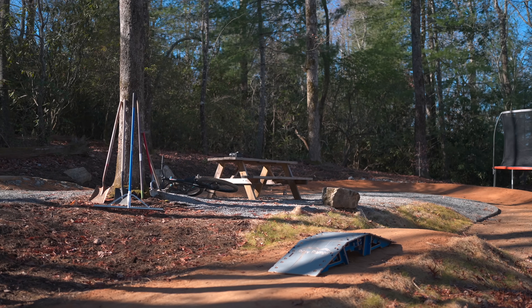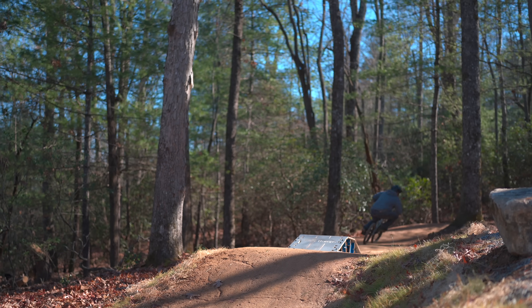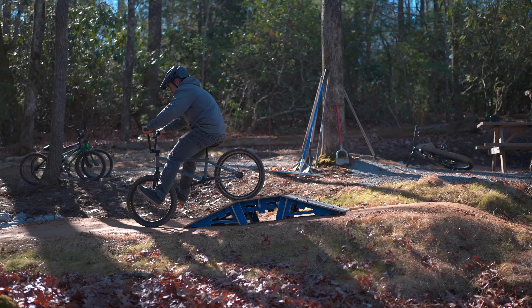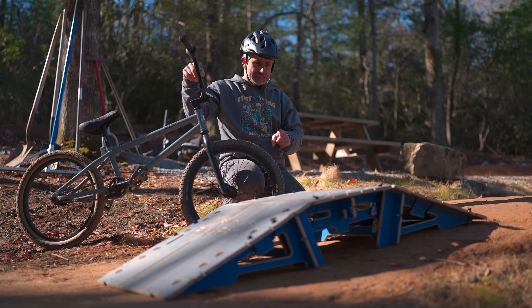I'm glad I did a little bit of testing with the riley ramp, because this I believe is a good balance of fun and doability. Now I can grab some supplies and start digging up my pump track.